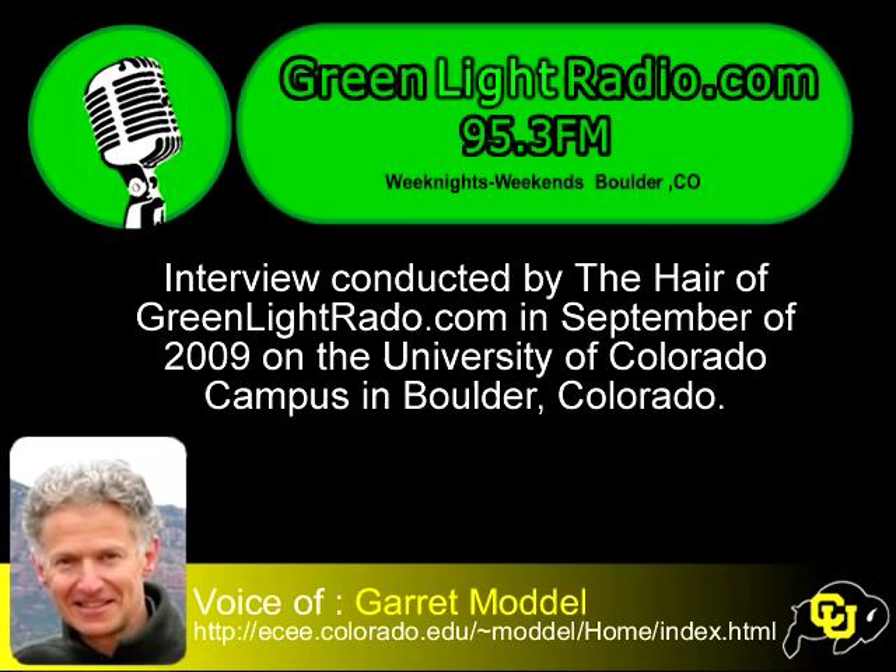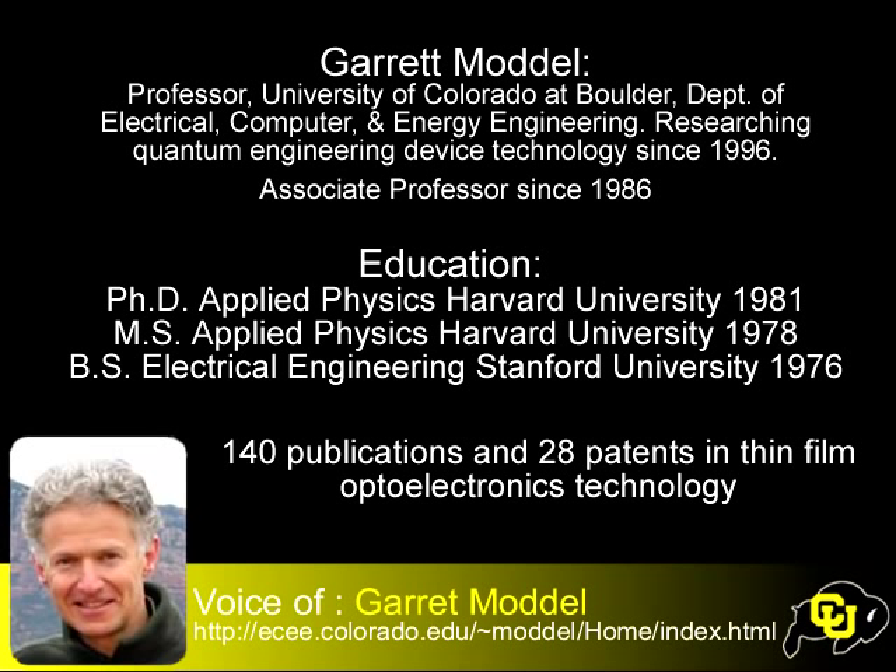My name is Theher, I'm here for Greenlight Radio. I'm speaking with Garrett Modell from the University of Colorado at Boulder. Garrett Modell is a researcher in something like non-traditional energy technologies, and he's got two devices that we're here to do a quick recap on. We'll get him started off — how long have you been at the university?